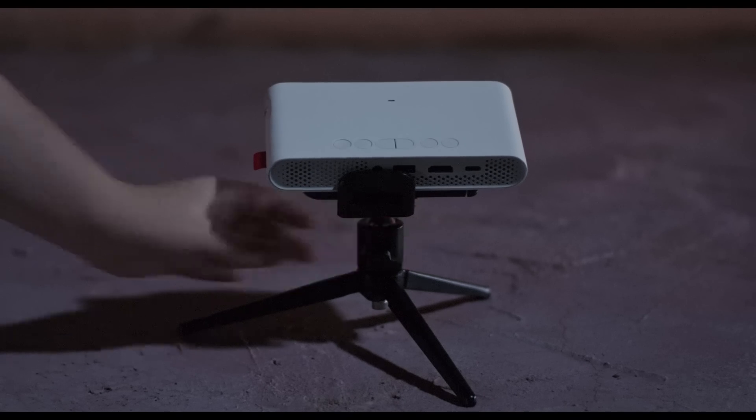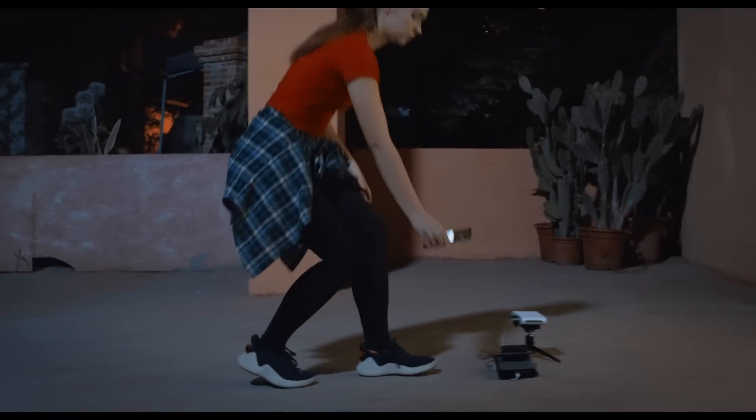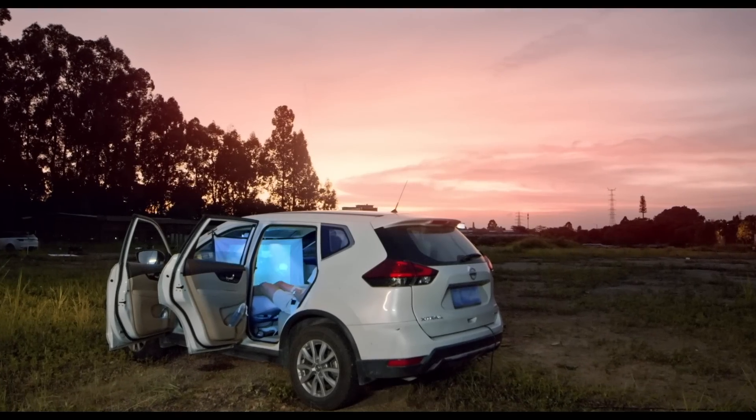Think that's all? No, it's also the best pal to your smartphone. Screen mirror anything with ease via WiMAX GO — learn new dance moves, or enjoy a bigger screen viewing experience in your car.